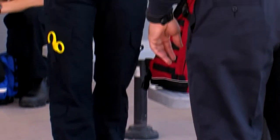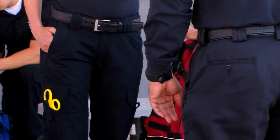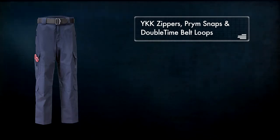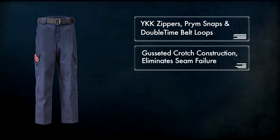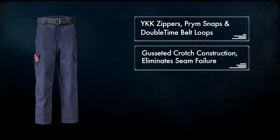The 511 Tactical EMS Pant is hands down the most comfortable and functional EMS Pant in the world. EMS Pants feature a Teflon treatment for stain and soil resistance, and incorporate high quality YKK zippers, prim snaps, double-time belt loops, and a gusseted crotch construction that eliminates seam failure while providing unhindered movement.